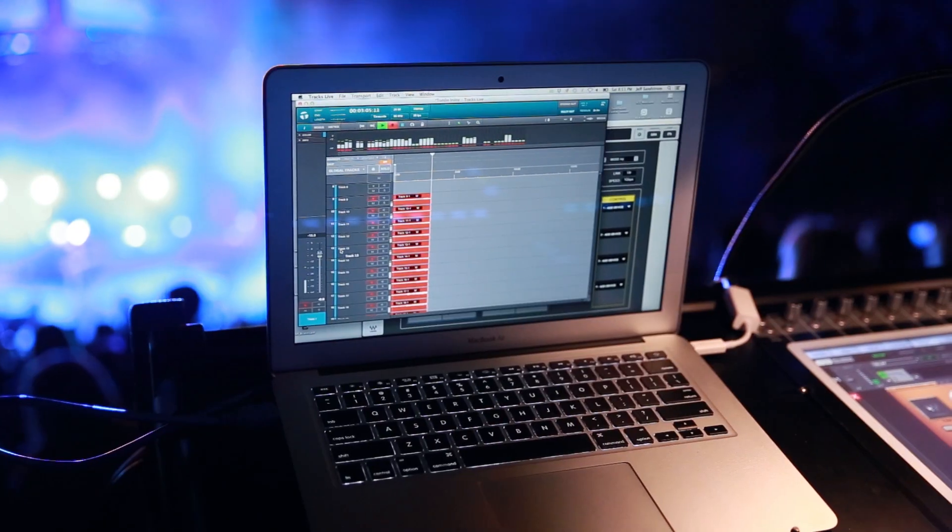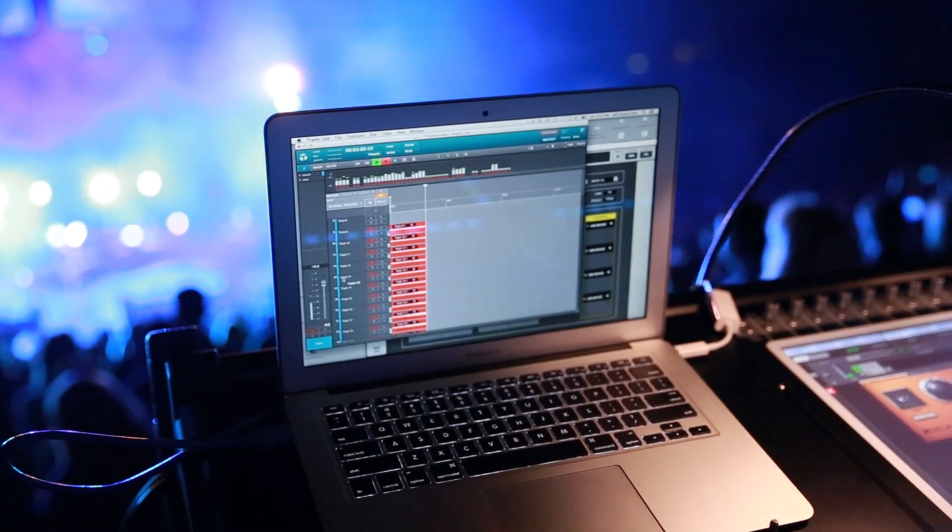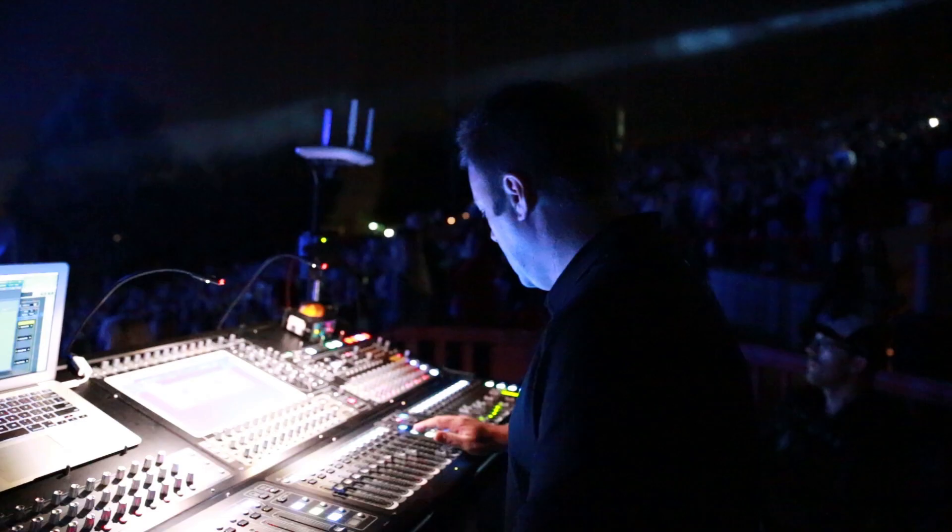I'm recording into Waves Tracks Live, and I can use that to play back tracks through the console. When the band doesn't sound check, I can utilize recorded tracks from various shows to play back through the console, and it's as if they're on stage playing live because everything's playing back channel for channel and being processed as it would be during the concert.